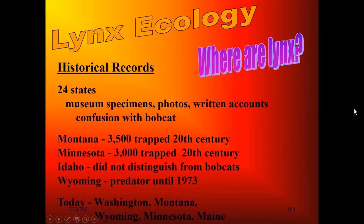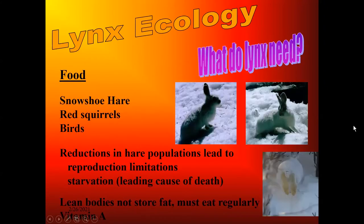Today, we have lynx in Washington State, Montana, Wyoming, Minnesota, and Maine. Those are the only five states that have the lynx.